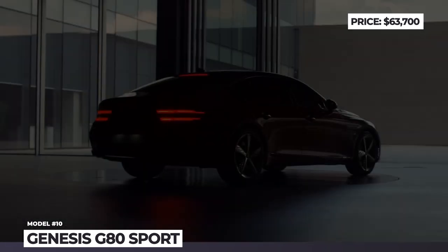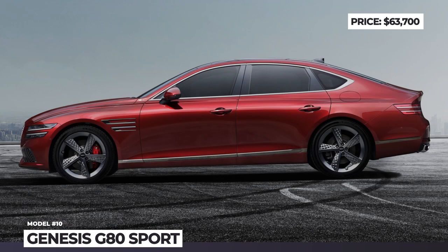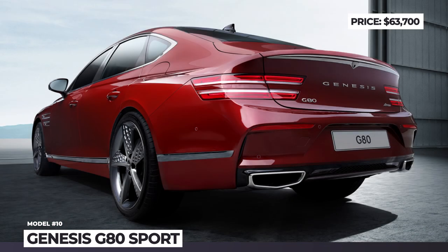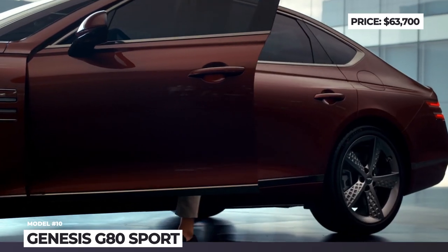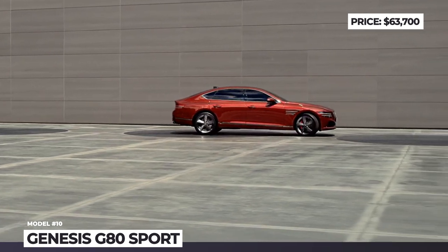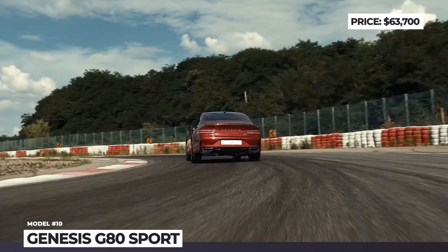Genesis G80 Sport. All new for the 2022 model year, this iteration of the G80 targets customers who prefer more responsive driving and a sportier cabin feel. The 3.5-liter twin-turbocharged V6 with 375 hp is the key part of the sport package. From the outside, the model gets reworked front and rear bumpers, a distinct rocker molding and extra chrome detailing on the grille.